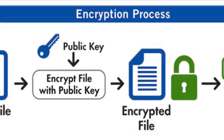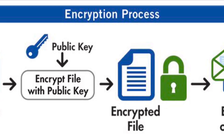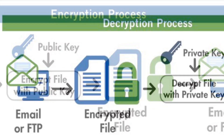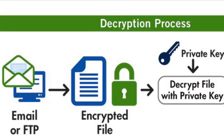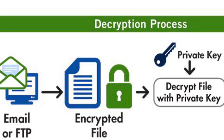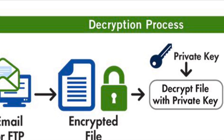You have a public key, which is used to lock or encrypt the message, and a private key to unlock or decrypt the message. You would send the public key to all your friends so that they can encrypt sensitive messages they want to send to you. Once you receive an encrypted message, you use your private key to decrypt it.